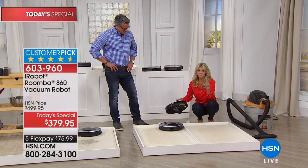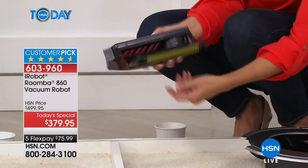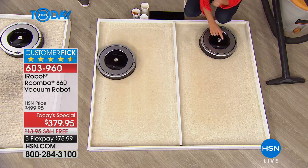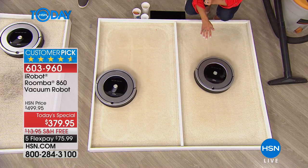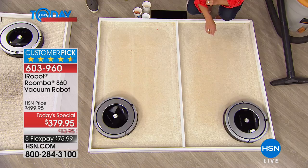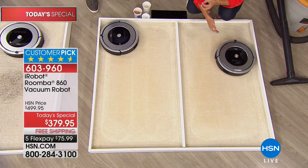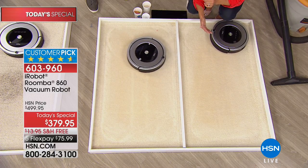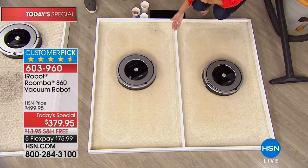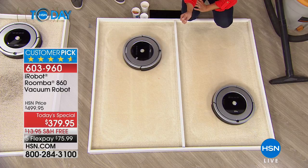Now let's see if the Roomba can find anything left behind and prove it does the job better. There's no sand in here to begin with — one touch to say hello, one touch to say go clean that floor. Watch as it goes on that mission, literally making 60 decisions every single second. It knows where it's been, where it's going, where it needs to go next — mapping the room, essentially creating an algorithm, so it stays on that mission and cleans your entire floor surface for an entire hour before going back home to recharge.